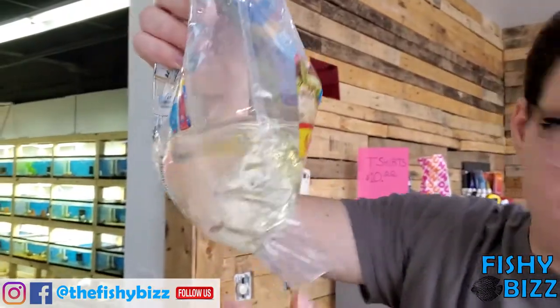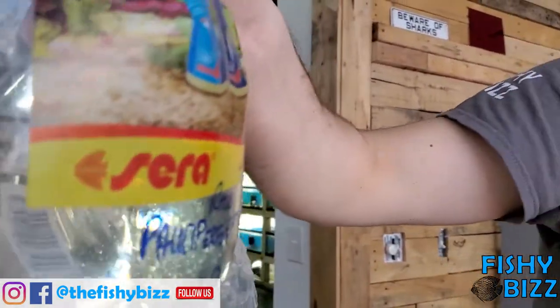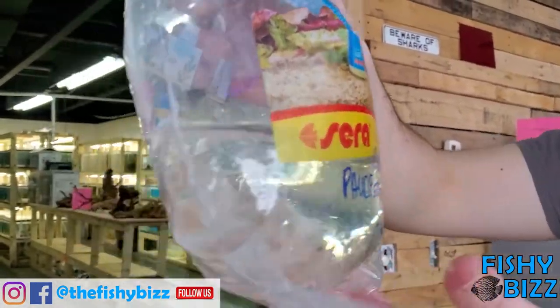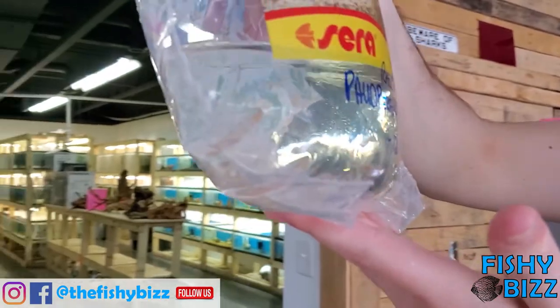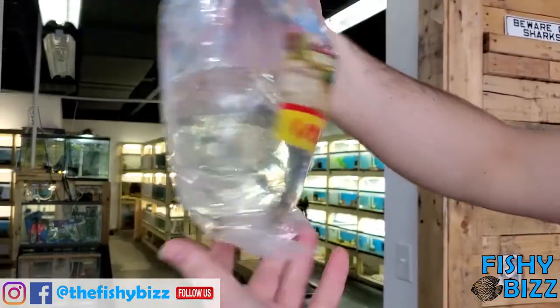These are the rasbora — I think they're called Red Dots or something along those lines. Anyways, they're a type of rasbora. That's the scientific name on there. Not too flashy in the bag, but...